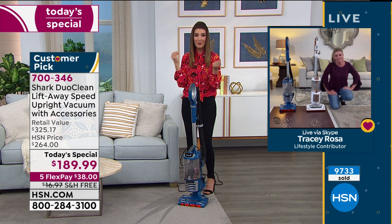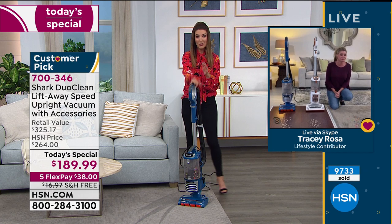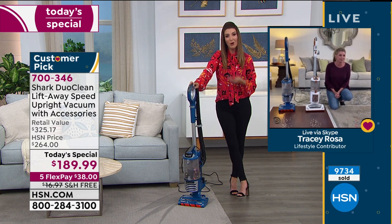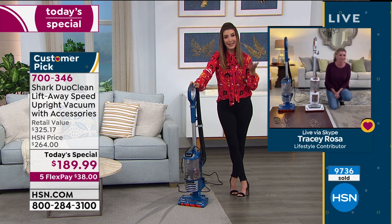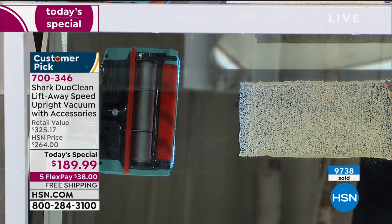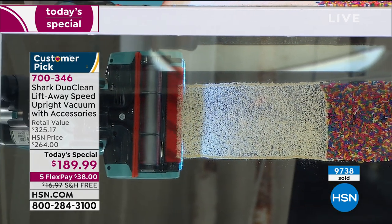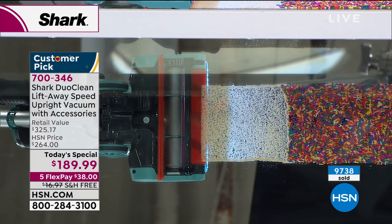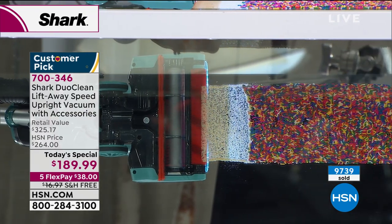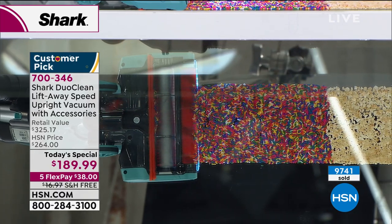Tracy has never seen more dirt and dust in her home than over the last few weeks. If that's driving you crazy, or if you're hosting family and can't stay on top of it, make it easy. This is your last look at the blue. Check out the DuoClean here — the DuoClean technology is very specific to this Shark lift-away vacuum.